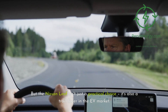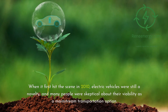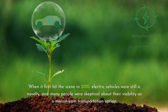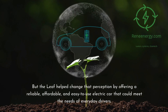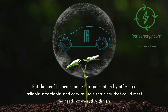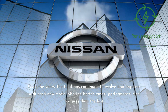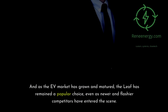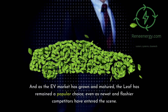The Nissan Leaf isn't just a practical choice — it's also a trailblazer in the EV market. When it first hit the scene in 2010, electric vehicles were still a novelty, and many people were skeptical about their viability as a mainstream transportation option. But the Leaf helped change that perception by offering a reliable, affordable, and easy-to-use electric car that could meet the needs of everyday drivers. Over the years, the Leaf has continued to evolve and improve, with each new model offering better range, performance, and features. And as the EV market has grown and matured, the Leaf has remained a popular choice, even as newer and flashier competitors have entered the scene.